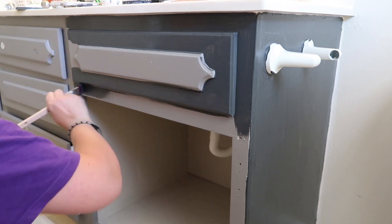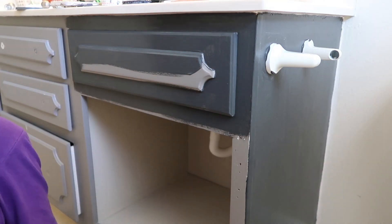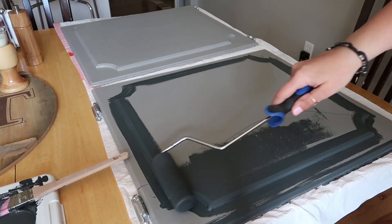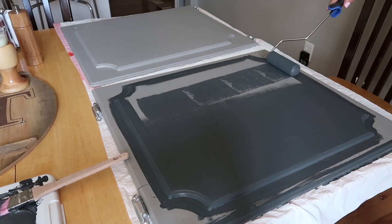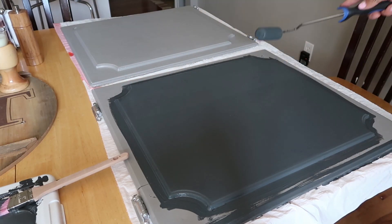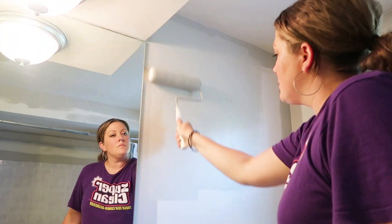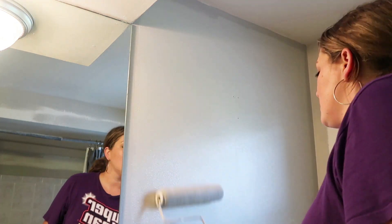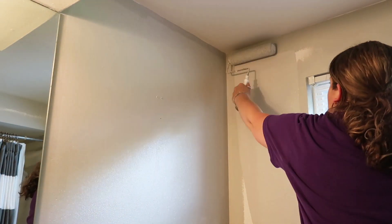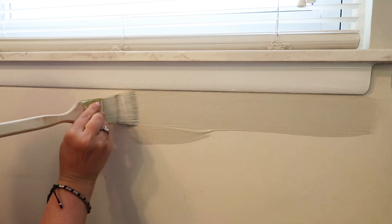I just picked a charcoal gray. Originally I wanted the Annie Sloan — that's the brand — but my hardware store didn't have it, so we just created our own charcoal paint. And then I painted my walls. I mixed mindful gray and Revere Pewter — those are the colors I have on my walls downstairs. I just like the combination. It's not beige, it's not tan, it's not gray. It's just kind of a combination of both.